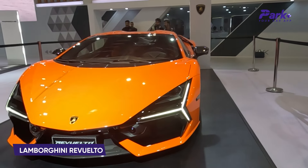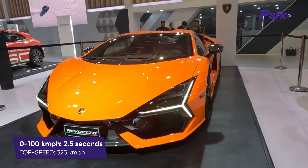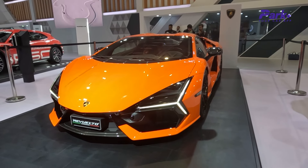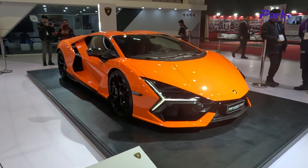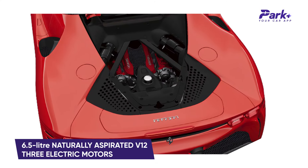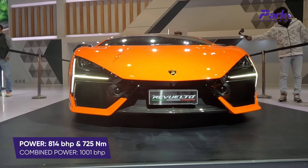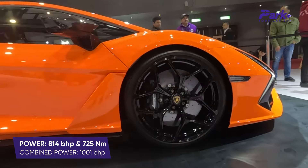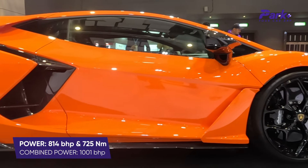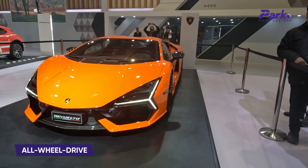Then there's this 8 crore 89 lakh rupees Lamborghini — the Revuelto — which goes from 0 to 100 in just 2.5 seconds and has a top speed of 325 km/h. The Lamborghini Revuelto rivals the likes of the Ferrari SF90, featuring a 6.5-liter naturally aspirated V12 engine coupled with three electric motors. The engine alone churns out 814 bhp and 725 Nm, and in combination belts out a whopping 1,001 bhp, mated to an eight-speed dual-clutch automatic gearbox sending power to all four wheels.